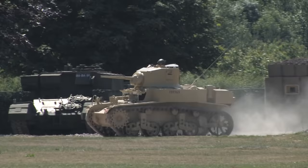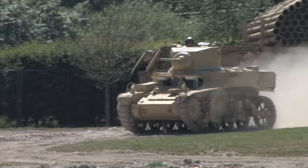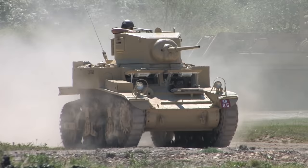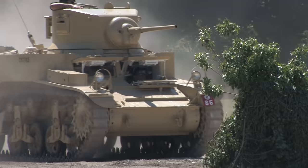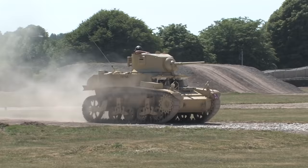Weighing in at 14 tonnes, the M3 retained the volute spring suspension system of the earlier tank, along with the 37mm gun and radial engine. It was rugged and very reliable, but very undergunned and underarmoured. It was first used by the British in North Africa in 1941 as the M3 Stuart. Its crews loved it for its reliability and smooth running, nicknaming it the Honey. It could just about hold its own against some of the earlier Panzer IIIs, but had real problems against later models and Panzer IVs.